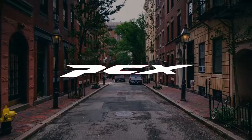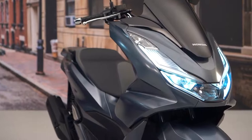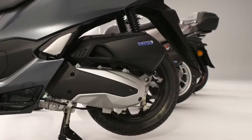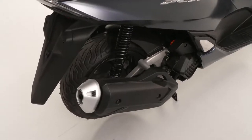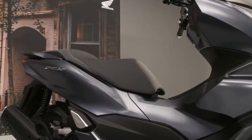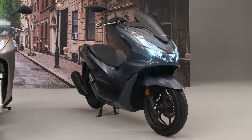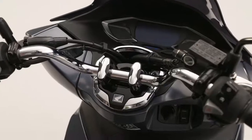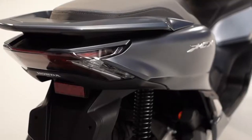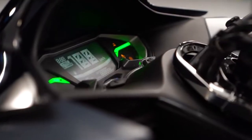Finally, the PCX125 — the biggest selling 125cc scooter in Europe this year — is now powered by a stronger ESP+ 4-valve water-cooled engine that now features Honda selectable torque control. New bodywork evolves the typically futuristic PCX look, and a lighter new frame makes for nimbler handling. Practicality is enhanced further by more underseat luggage space and a USB-C charging port.